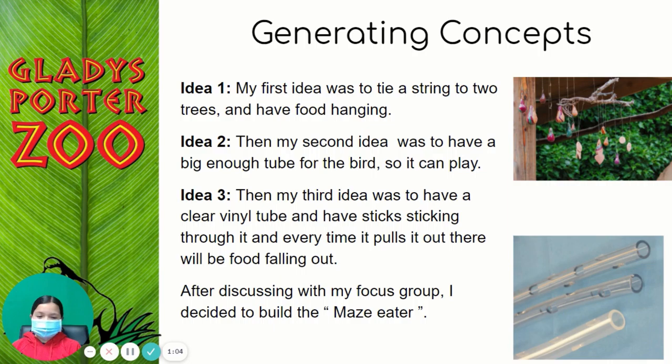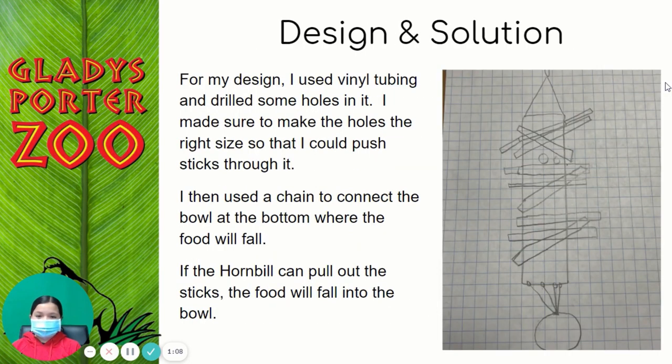After discussing with my focus group, I decided to build the maze eater. For my design, I used vinyl tubing and drilled some holes in it. I made sure to make the holes the right size so that I could push the sticks through it. I then used a chain to connect the bowl at the bottom where the food would fall. If the hornbill can pull out the sticks, the food would fall into the bowl.